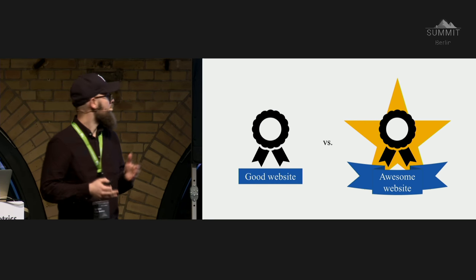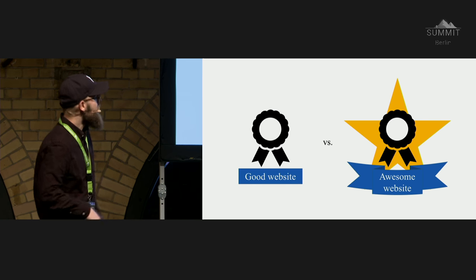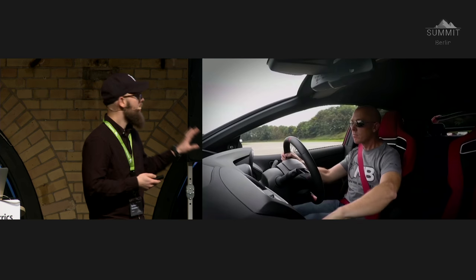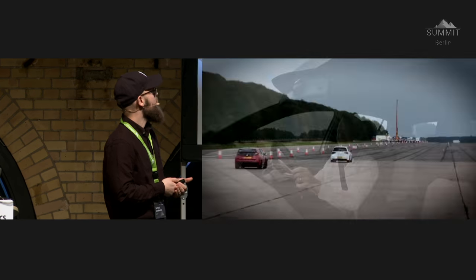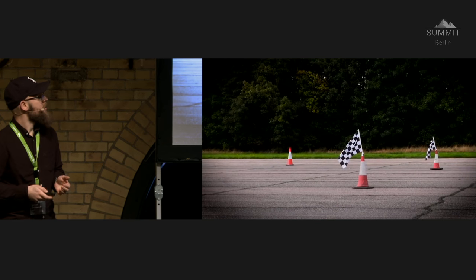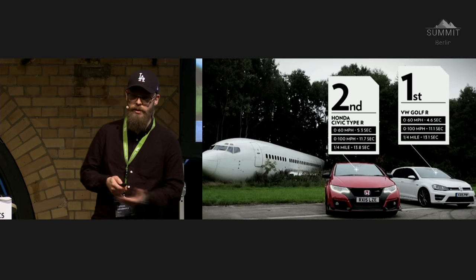But there is a huge difference between a good website and an awesome website. Compare it like Fiat to Volkswagen. Two different cars can look very similar, cost almost the same, and look similar on paper — but there's a huge difference in what's under the hood. As you can see in the data, it's just 0.7 seconds better for Volkswagen, but he's the first one at the finish line. That's what we really aim for. So let's take a look under the hood and start with performance.